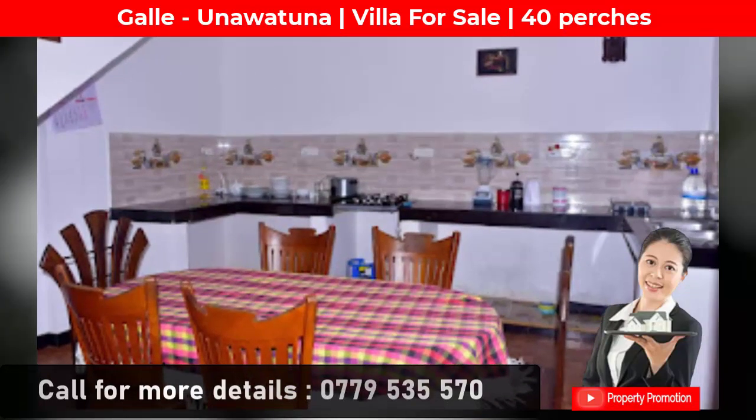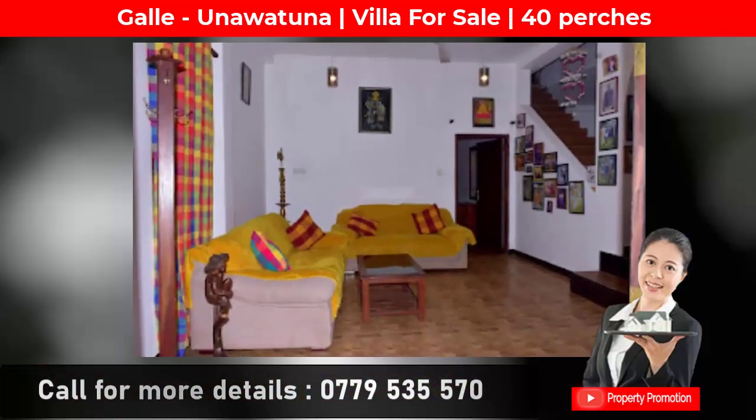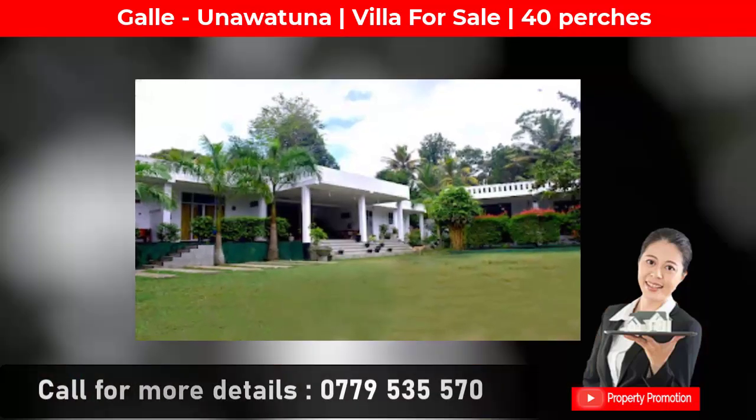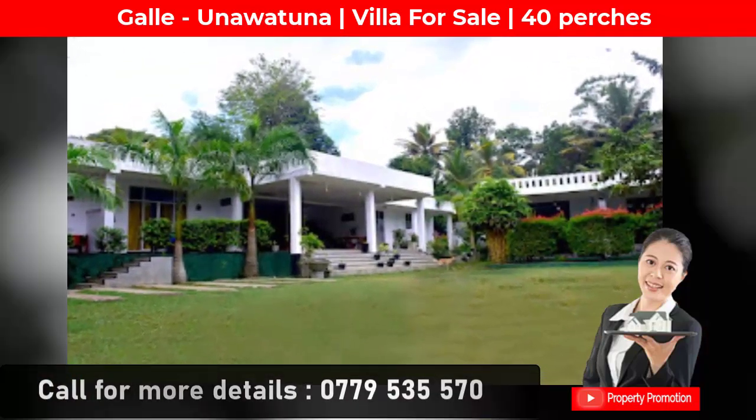This is very advantageous as it is an area with many tourist attractions. You can contact the owner on the following phone numbers to know the prices and other details.